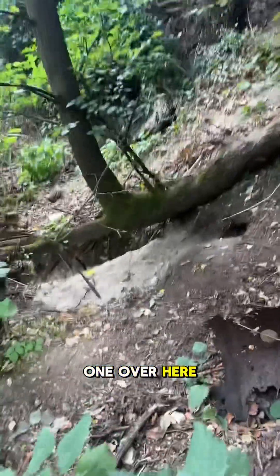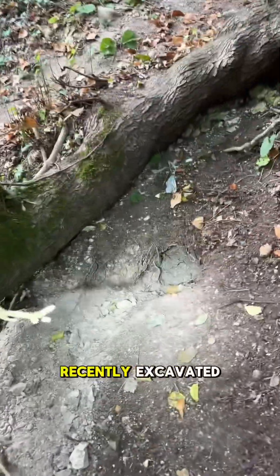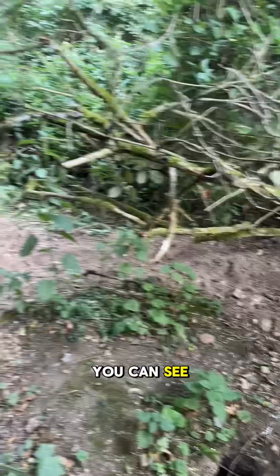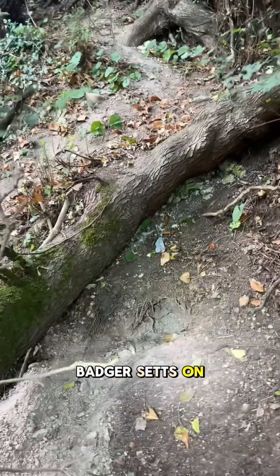You can see they've got various activity levels. Look at this one over here — a huge spoil pile. You can see that this is recently excavated. Just amazing to see; badgers are so powerful and they're tidy animals. Look at this space — you can see that they've cleared the vegetation and made it at home.